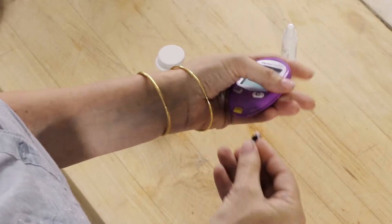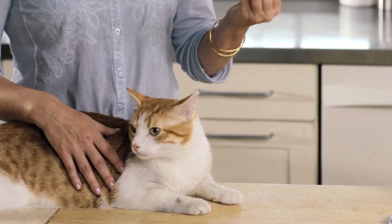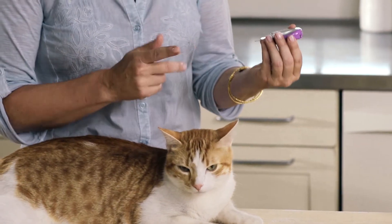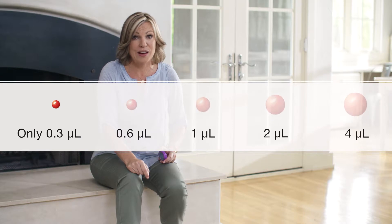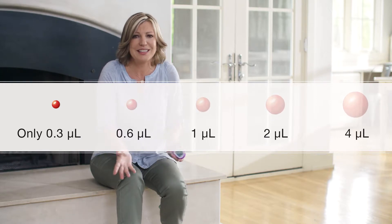All you have to do is insert a test strip into the meter, take a tiny sample of blood and apply it to the test strip. You get an accurate reading and it only takes a tiny, tiny amount of blood. Look at the size of the sample that you need for AlphaTrack 2 compared to other meters — it's the size of a pinhead and you get the results within seconds. So AlphaTrack 2 is accurate and easy.